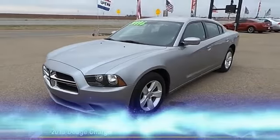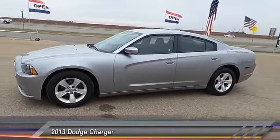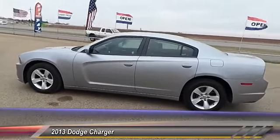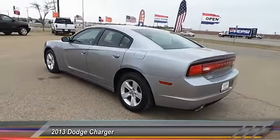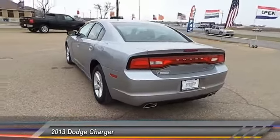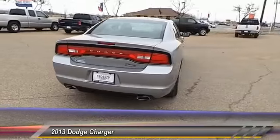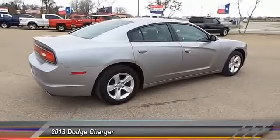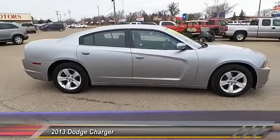The 2013 Dodge Charger — inject some versatility, comfort, and sophistication into your muscle. The Charger is a powerful sedan that excites at every turn. Peace of mind comes standard with the Charger's five-star government front and side impact crash test rating, and it is priced below $25,000. This vehicle has less than 40,000 miles.